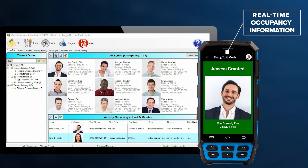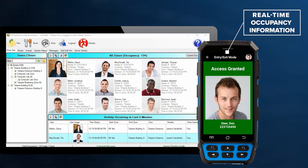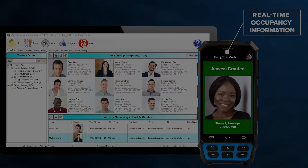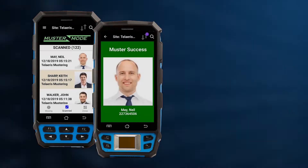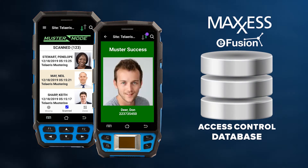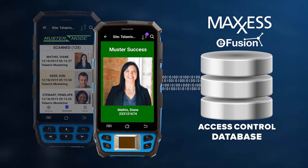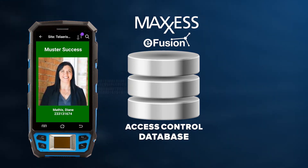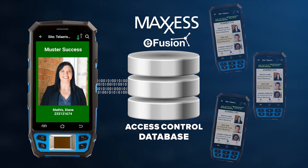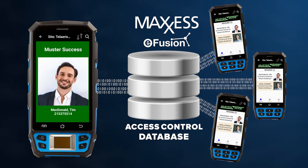Express Entry maintains real-time facility occupancy information and up-to-date employee pictures, permissions, and activity through these integrations. Express Entry records each and every activity occurring on any handheld device and pushes this information to the access control database. Express Entry simultaneously pulls any new activity from the access control database and pushes this information to all connected handheld devices.